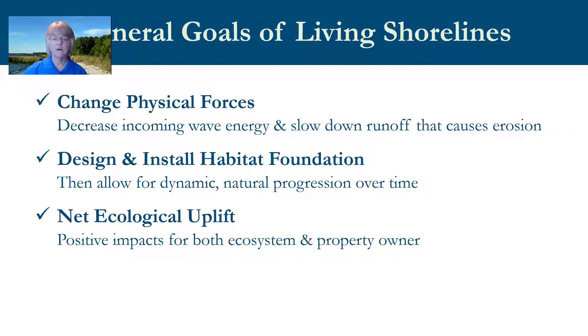The general goals of living shorelines are to change the physical forces causing erosion by decreasing incoming wave energy and slowing upland runoff. A site-specific habitat foundation is designed to allow for dynamic natural progression of habitat protection over time, in contrast to the static nature of hard shoreline structures. Another goal is to achieve a net ecological uplift — protecting the shoreline for the property owner while also improving water quality, removing pollutants, and providing fish and wildlife habitat.